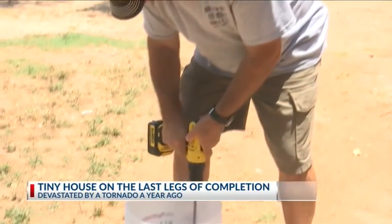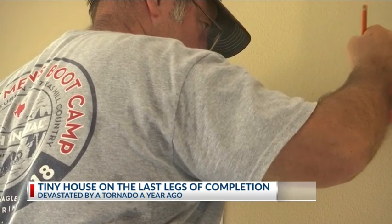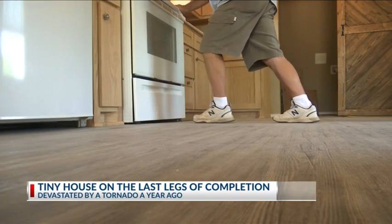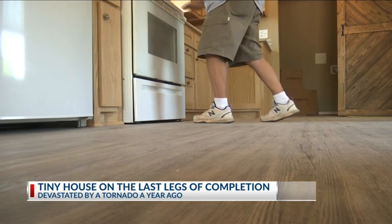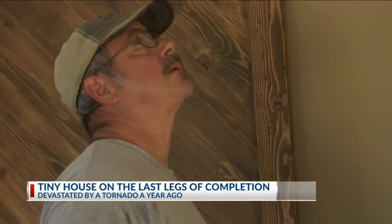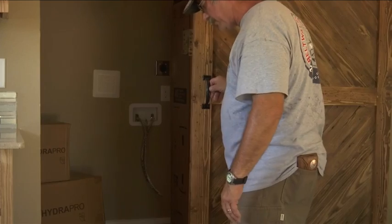One house in particular had severe roof damage and needed to be torn down and rebuilt. They demolished the house and cleaned the lot up. After four months of working, they're coming up on the end result and can't wait to see the look on its new owner's face.